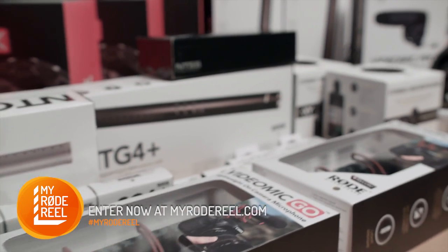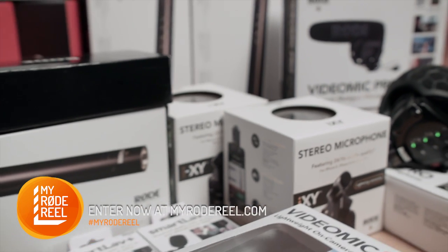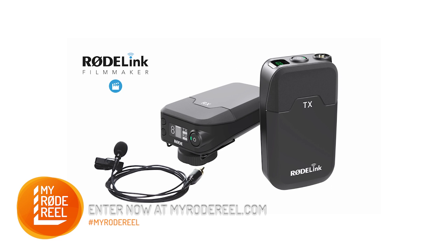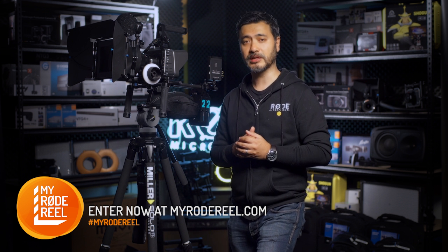Of course audio is unquestionably important and here at Rode we've got you covered with a plethora of mics and accessories for every scenario, as well as the newly announced RodeLink wireless kits. Check out the website for a full list.